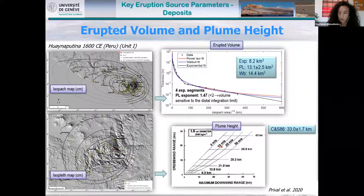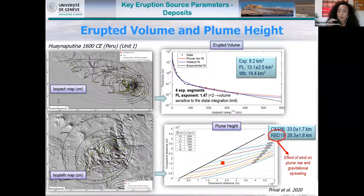In this case we get an average height of 33 kilometers. Or we can use the more recent Rossi et al. model, which implements the effect of wind on plume rise and gravitational spreading. In this case, we lose the univocal relation between crosswind distance and plume height for a given downwind distance due to the wind, and we normally get lower plume heights compared to the Carey-Sparks model.